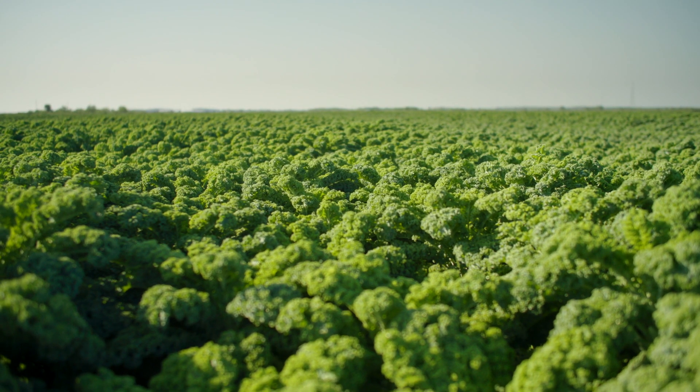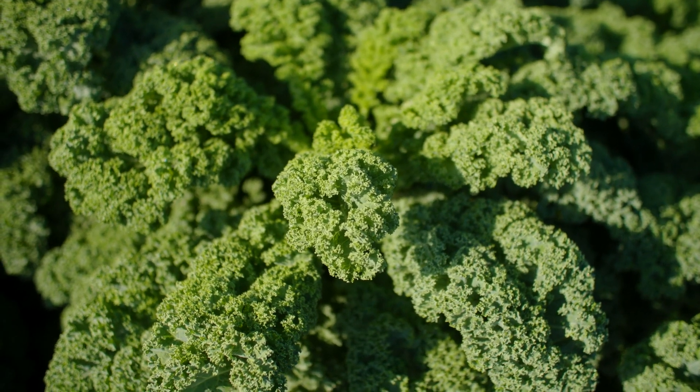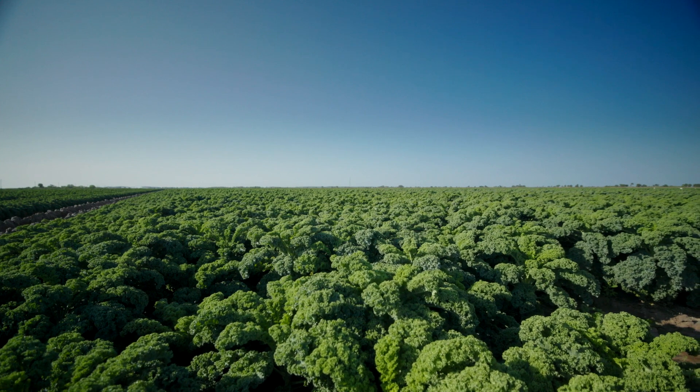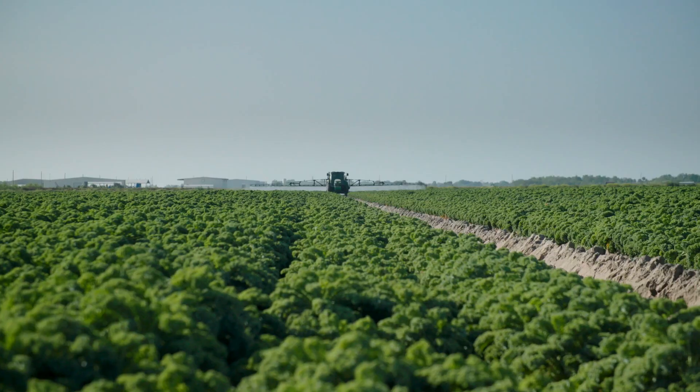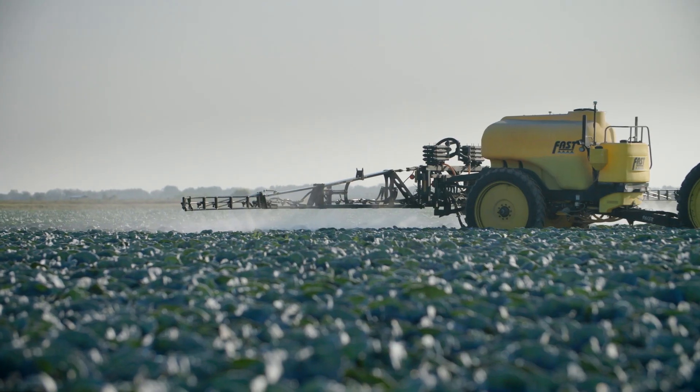A lot of the vegetable crops are very sensitive to certain pest pressure, whether that's disease or insects, and everyone expects the grocery store to see a perfect product. They want that perfect head of lettuce or perfect stalk of celery, and managing those pests can be really challenging when your goal is zero percent damage.